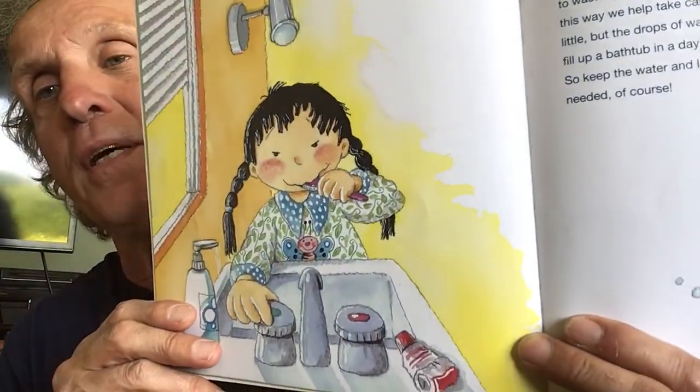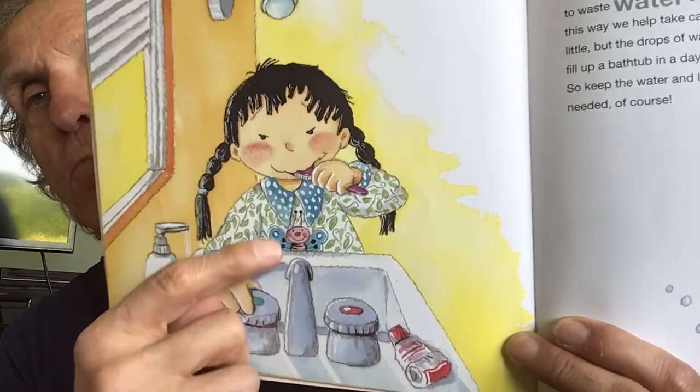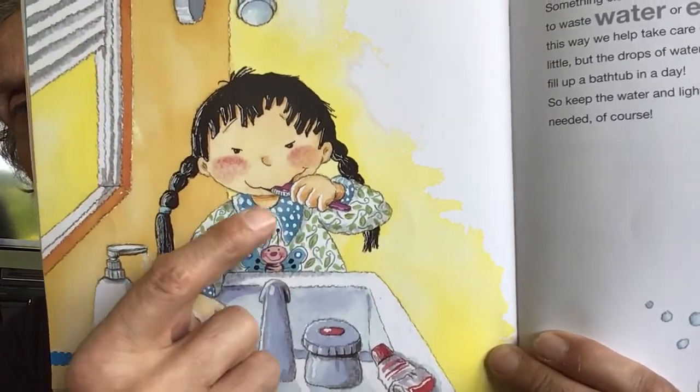Something else we do at home and at school is trying not to waste water or electricity, because this way we help take care of our planet. It seems very little, but the drops of water from your leaking faucet could fill up a bathtub in one day. So keep the water and lights off when they're not needed. Here's a girl brushing her teeth — she turned the water off. She rinsed the brush, put some toothpaste on it, then turned the water off to brush.